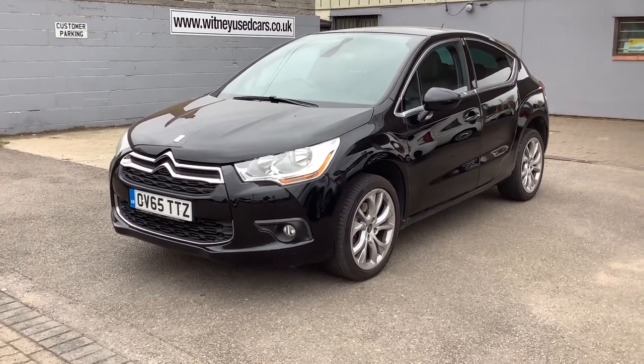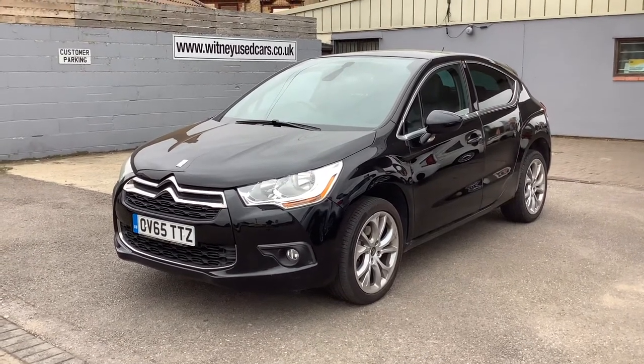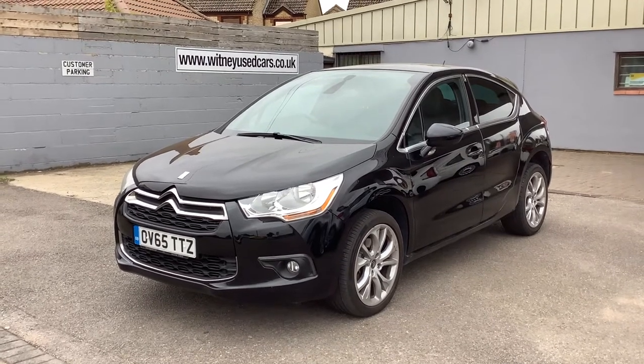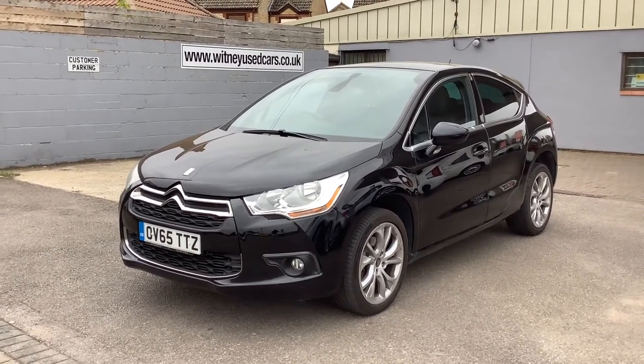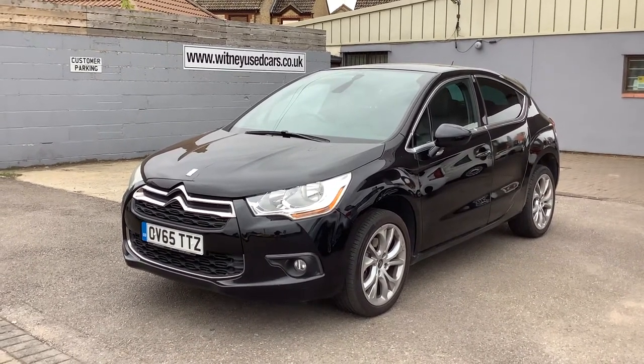Hello Mr Kearns, my name's Jeff. I'm from Whitney Used Car Centre, Minster Lovell, Oxfordshire. Thank you for your inquiry on this car, sir. So this is it, it's the Citroen DS4, as you can see, OV65 TTZ.